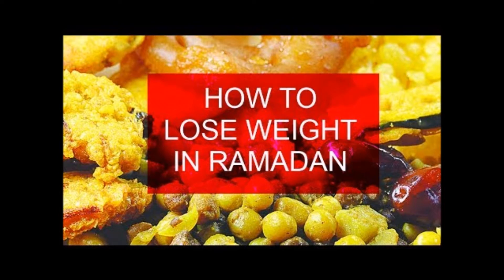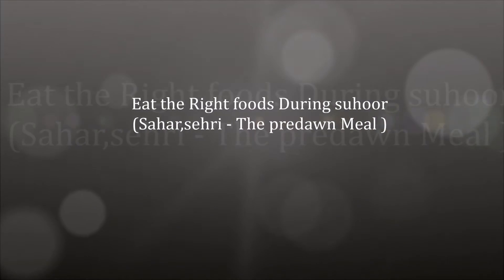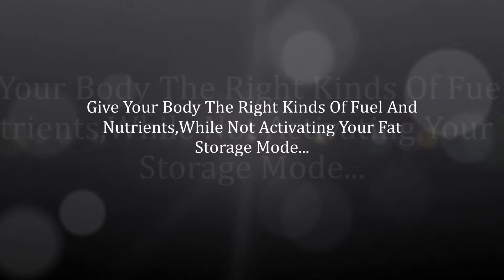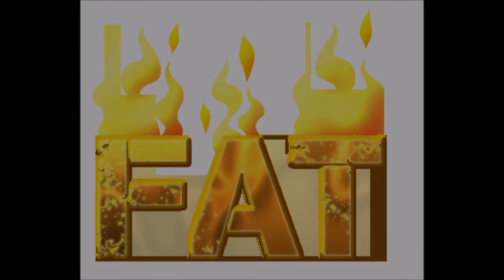Here are some tips on how to lose weight during Ramadan. Tip number one: eat the right foods during Suhoor. You need to eat more nutritious, wholesome foods that are high in fiber to make sure that you give your body the right kinds of fuel and nutrients, while at the same time not activating your fat storage mode. By doing this, not only will you be able to avoid those headaches during the fast, but you will also be burning more of your old fat stores, because your body is in fat loss mode.